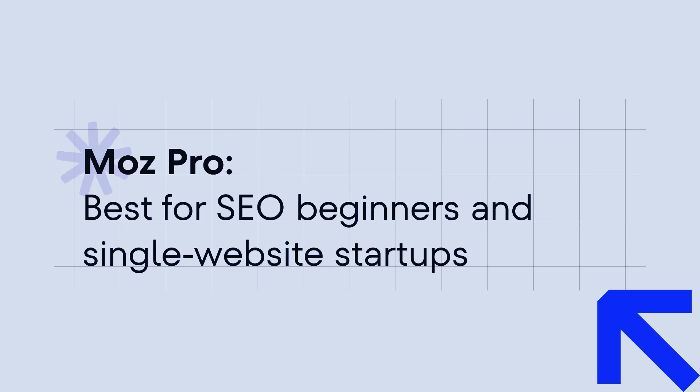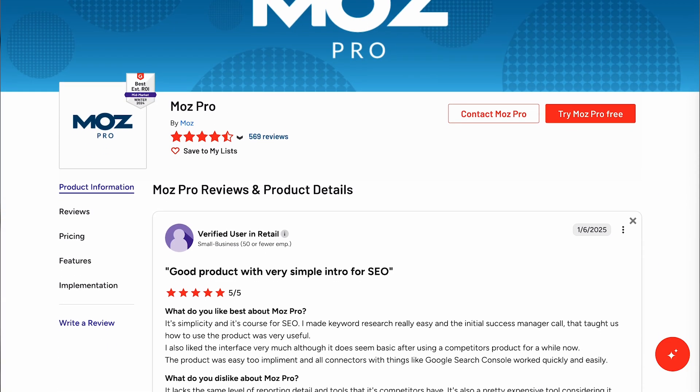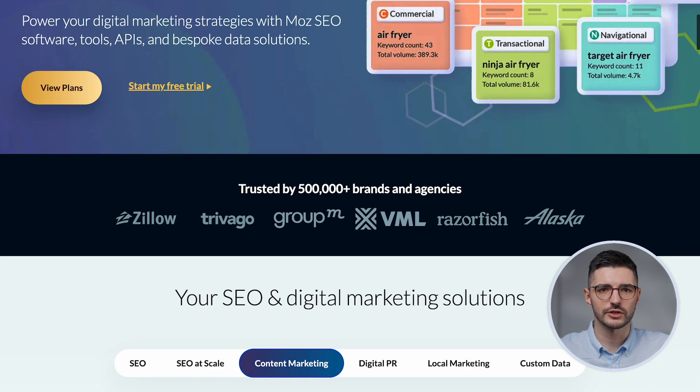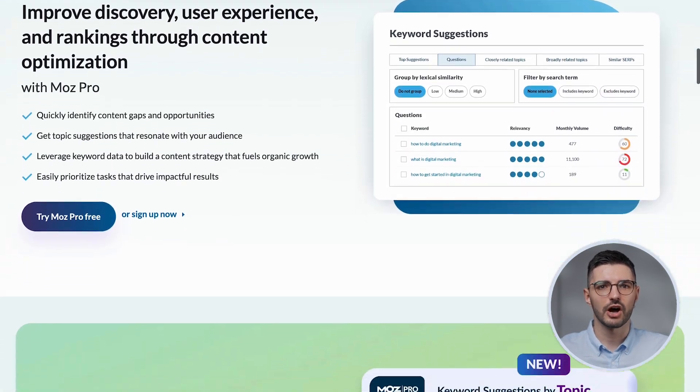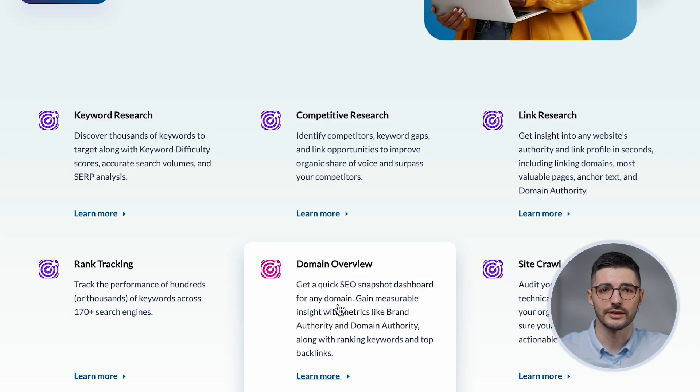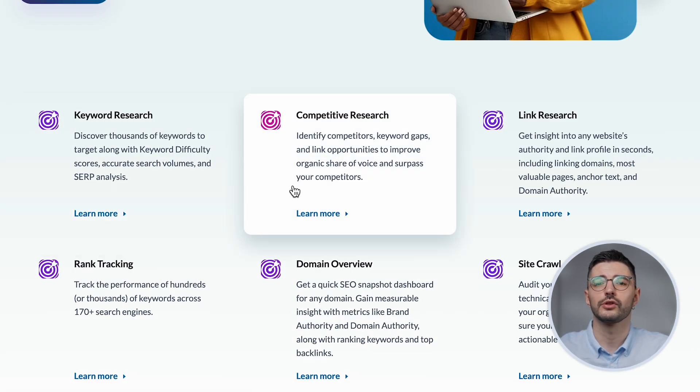Next tool: Moz Pro. If you've been in SEO for more than 5 minutes, you've heard of Domain Authority — Moz's widely known metric for evaluating website strength. Moz has been a staple in the SEO world for years, but how does it hold up in 2025? It offers an essential suite of tools for keyword research, rank tracking, site audits, and backlink analysis, making it easy to start optimizing whether you're targeting local or global rankings. It also supports white-label scheduled reporting, which is great for agency workflows.